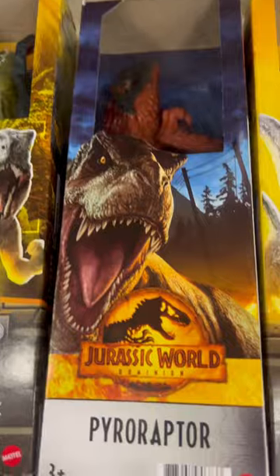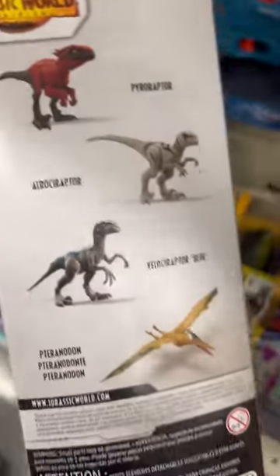We also have Pyroraptor — Jurassic World Dominion Pyroraptor here. Look like on the side. Here's the back.